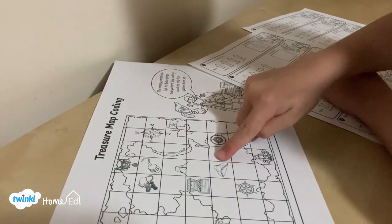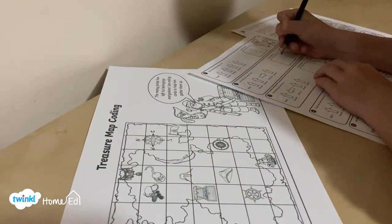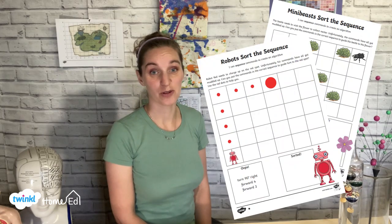This really helped them with their rotating — which way right and left — to get to the right bit of treasure. There are loads of other algorithm resources too on the Twinkle website, including ones on bugs and robots, but pirates was definitely our favourite.